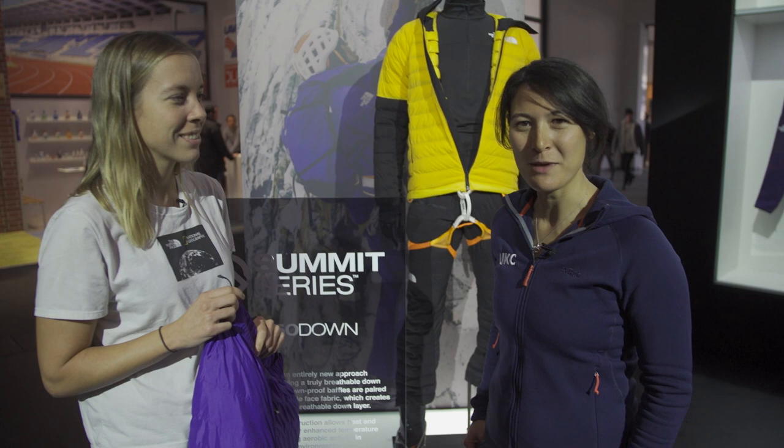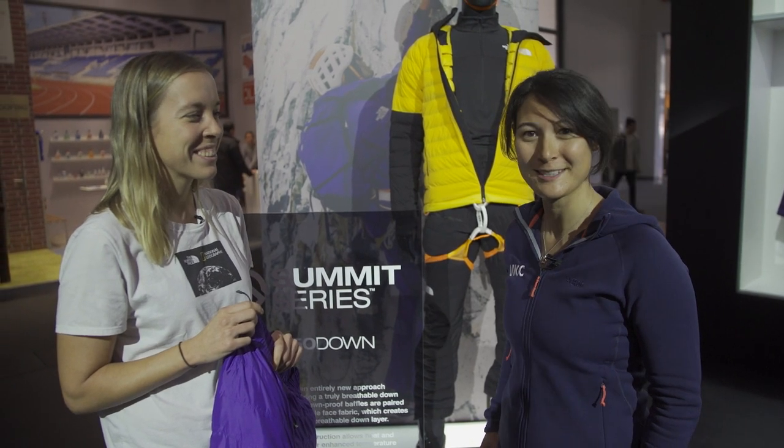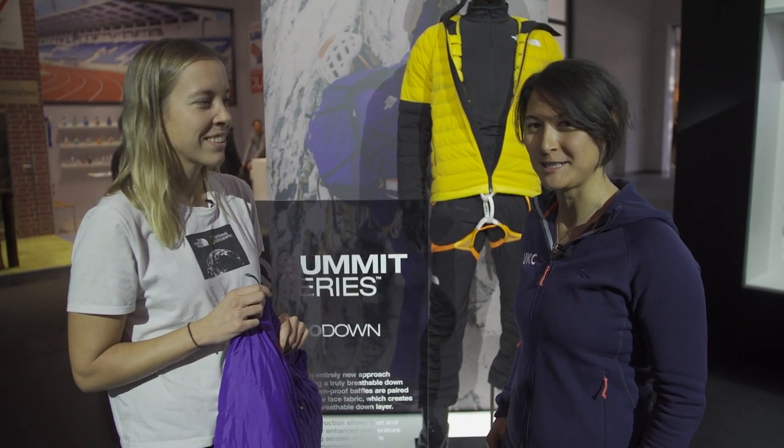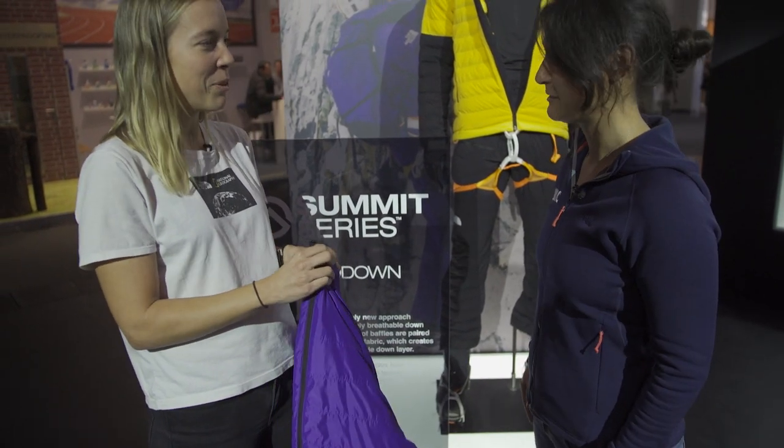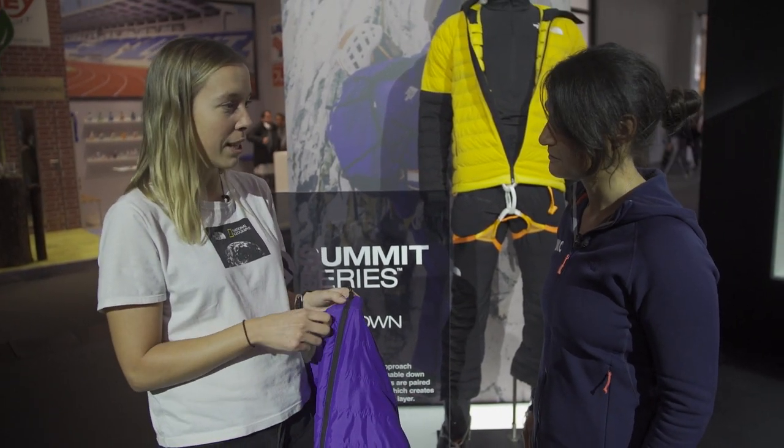Hello from ISPO 2020. I'm here with a representative at The North Face and we're going to talk about the 50-50 down technology. Can you show us what's going on here? So this is our new innovation — it's part of the Advanced Mountain Kit.